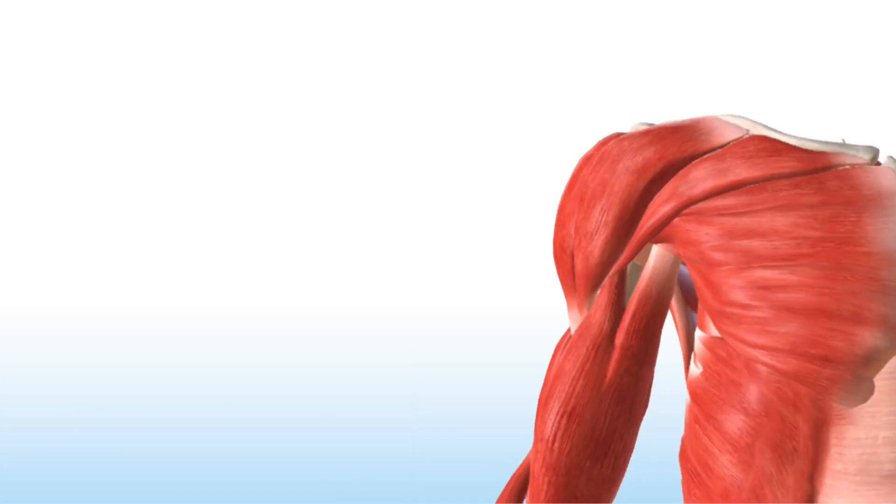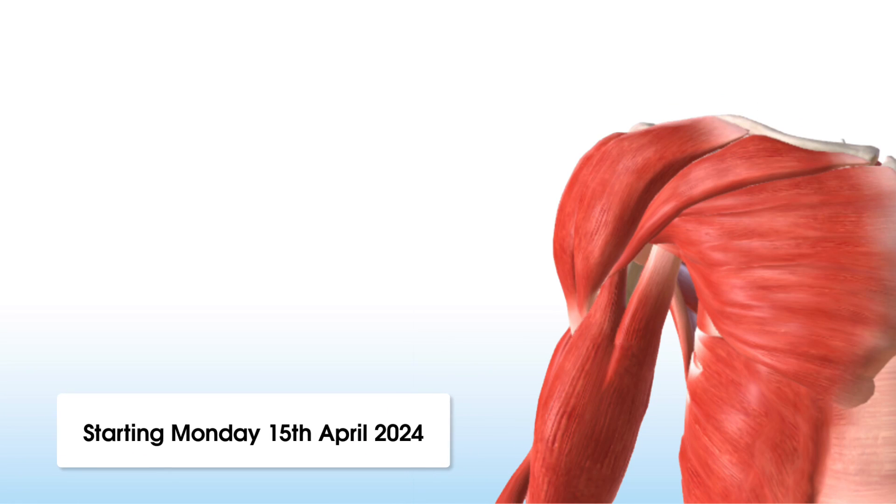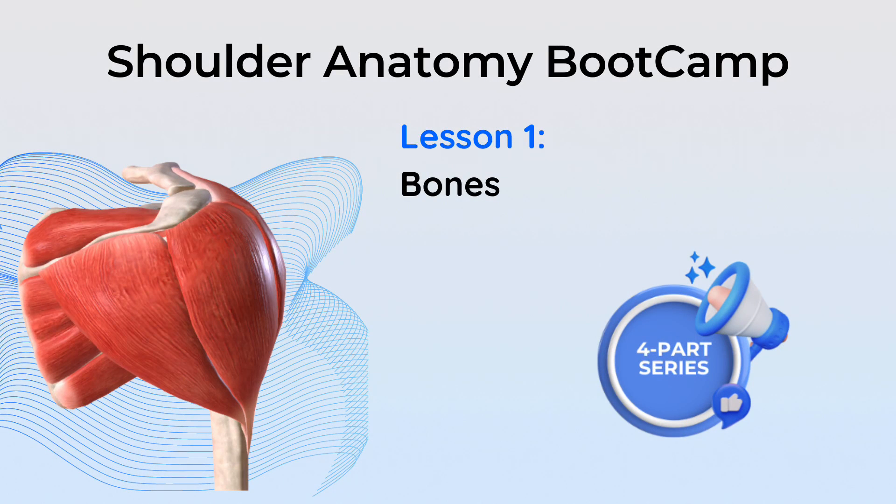Last month we completed our knee anatomy boot camp, and up next it's the shoulder. The shoulder anatomy boot camp starts this Monday, the 15th of April, where we'll have weekly tutorials for you on the shoulder.